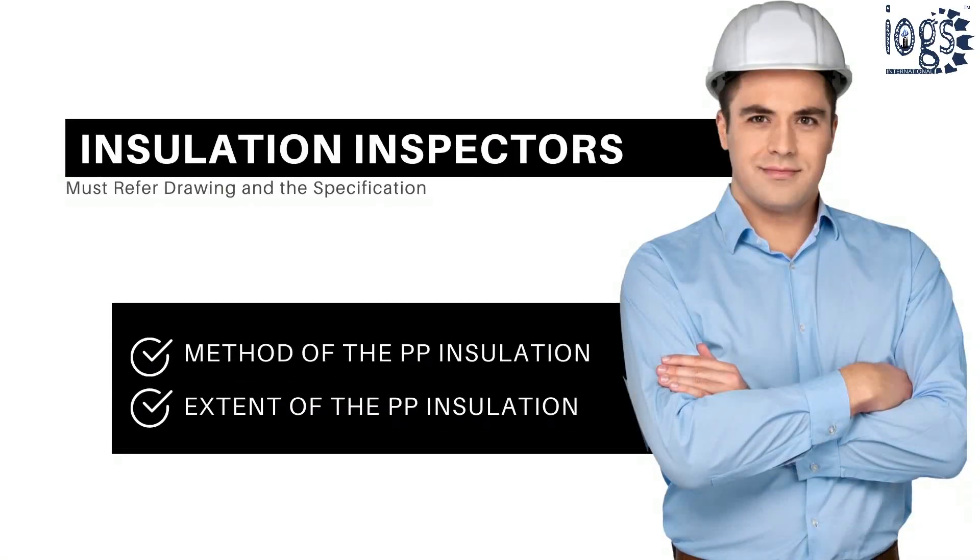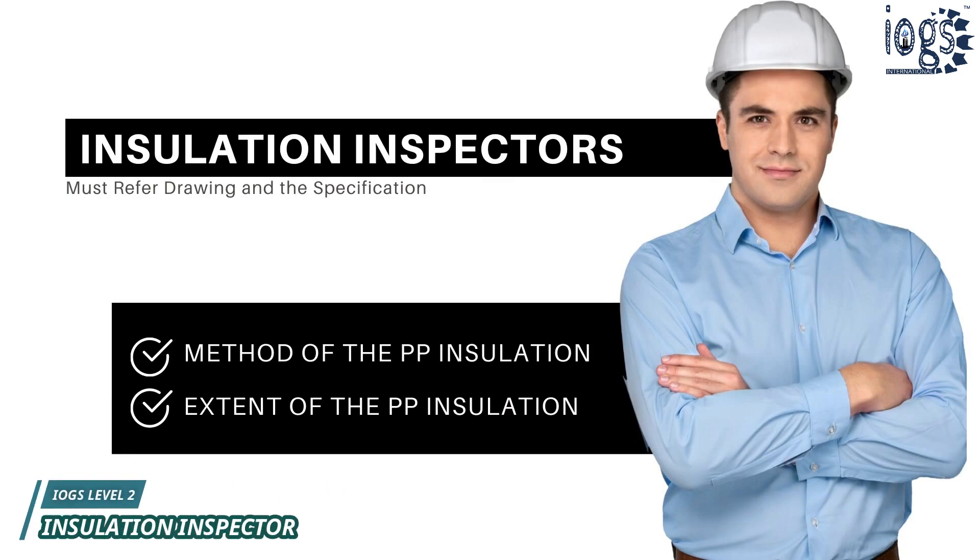Inspectors dealing with thermal insulation should understand the methods of insulating surfaces that require personnel protection systems, along with the extent of the insulation or mesh guard.